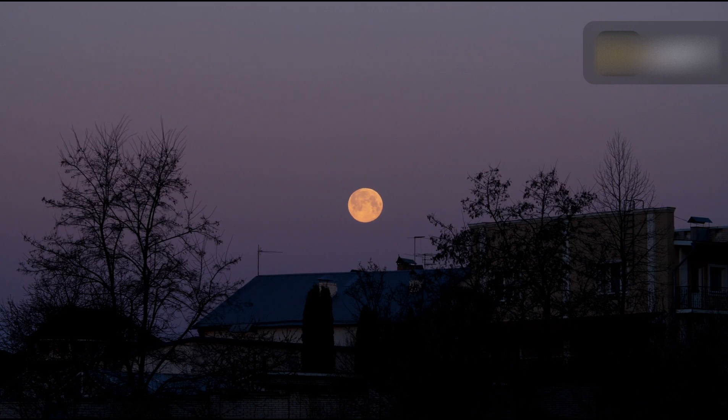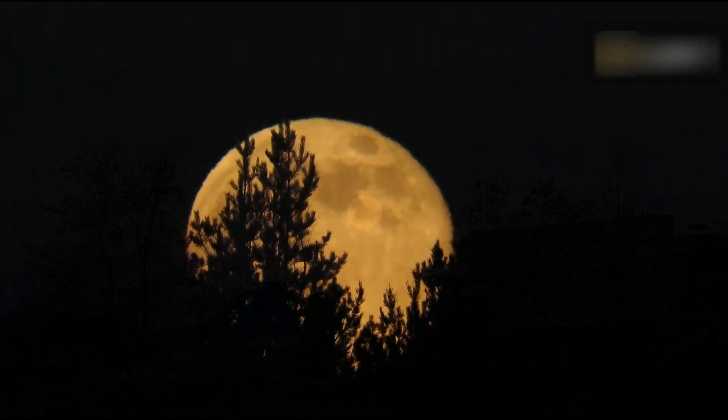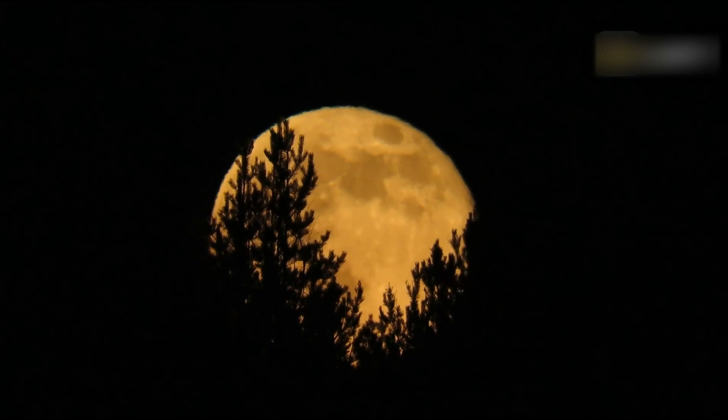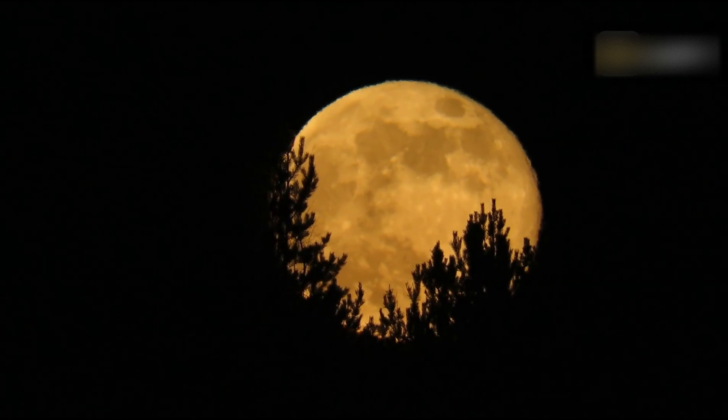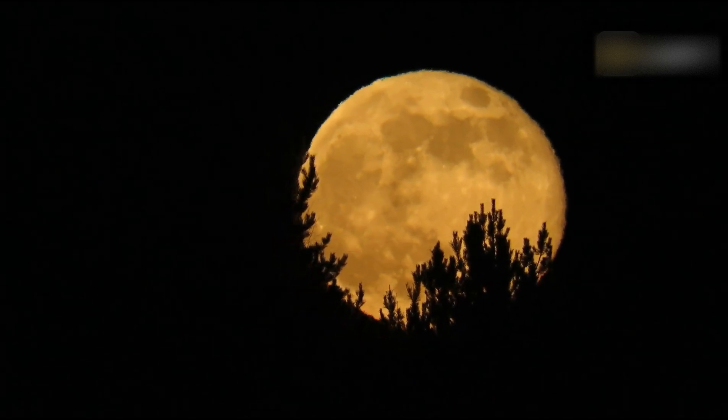In the Northern Hemisphere, where nights are shorter this time of year, the Moon will remain quite low in the sky, even at midnight. Conversely, in the Southern Hemisphere, the Moon will reach a high position in the sky.